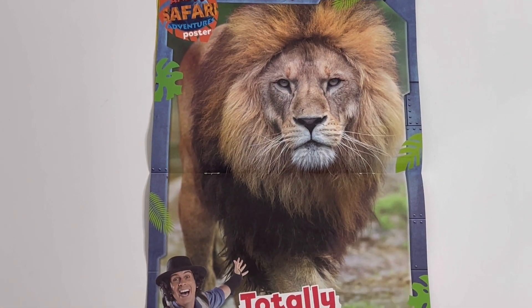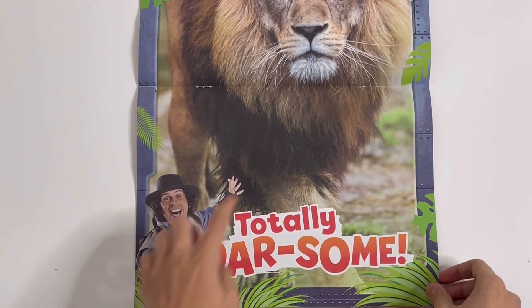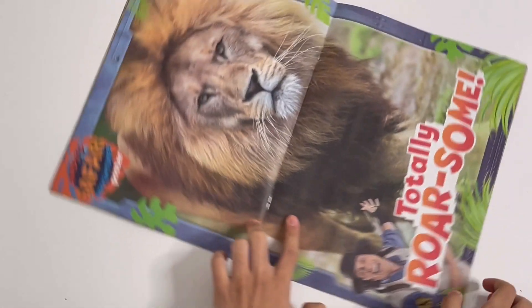Totally rawesome! We have a poster with Andy and a fierce lion. Look at his mane.